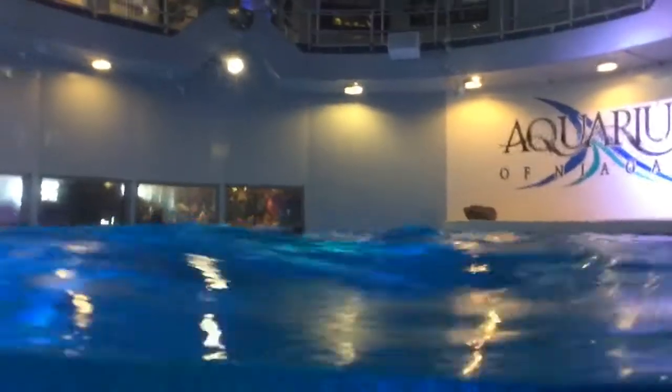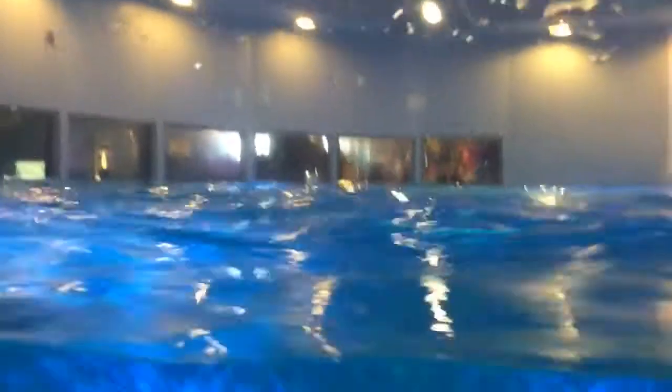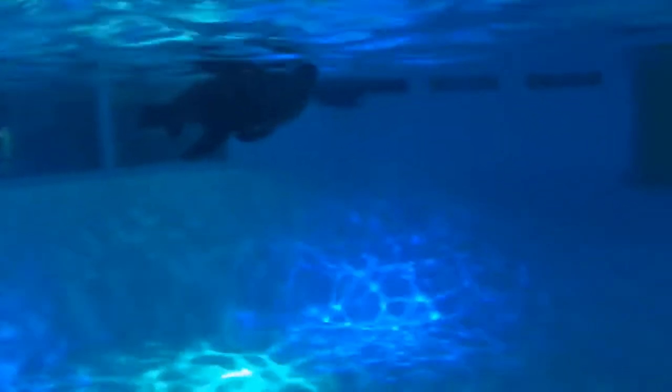There are three seals in here, if I can find them all. There's one seal in here. They look like they're having so much fun. There they are, playing together, I hope. They're swimming together and playing.